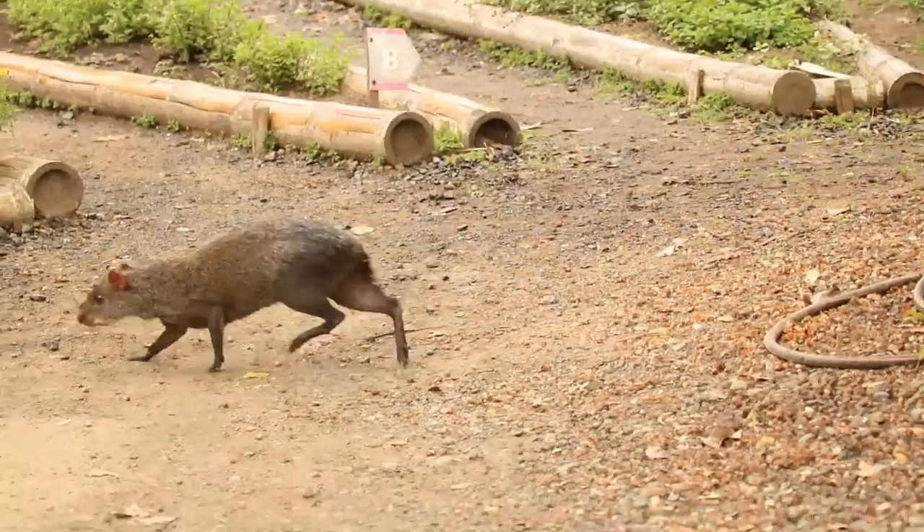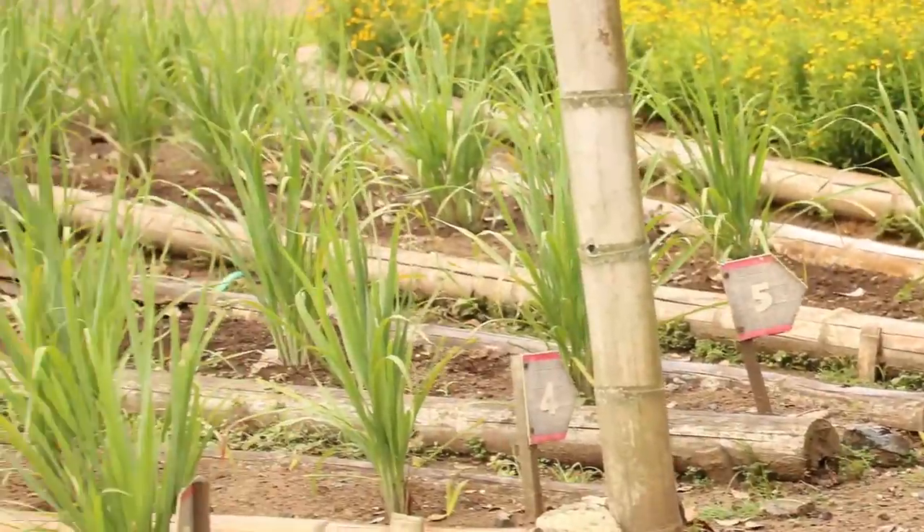They live up to 20 years, which is a long time for a rodent, and they mate for life. When the babies are born, they're ready to eat regular food in about an hour. They're smart and shy, and they avoid humans, which is a good idea.